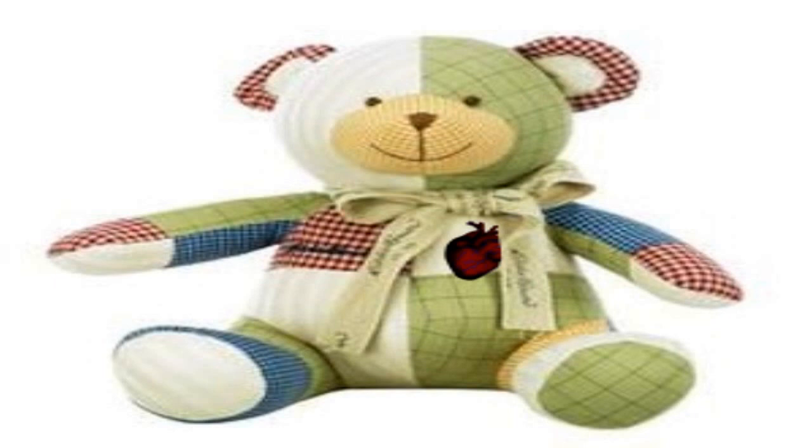SCP-2295 is a patchwork stuffed bear, approximately 0.46 meters from head to foot, stuffed with synthetic fiber and cotton. SCP-2295 has a small, anatomically correct pin of a heart on the left side of its thorax, and a bow wrapped around its neck. The fabric and color of SCP-2295's patches vary. Tests confirm that no components of SCP-2295 contain any anomalous chemical properties.